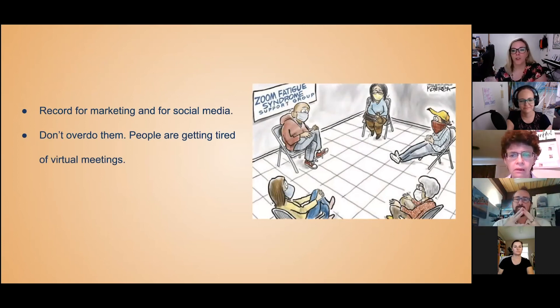Don't overdo virtual meetings. People are getting tired of them after four months of doing them constantly. So only do them if necessary — if it can be covered by an email, send an email.